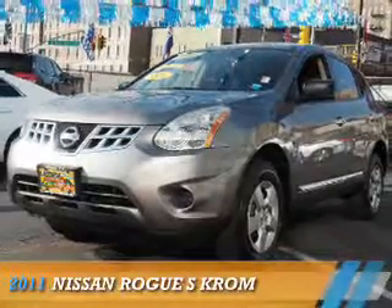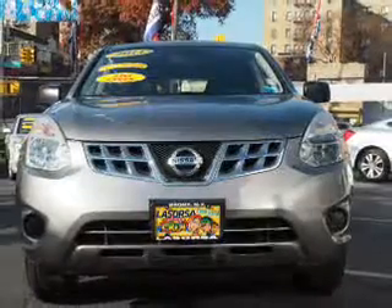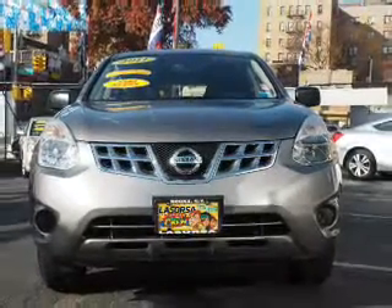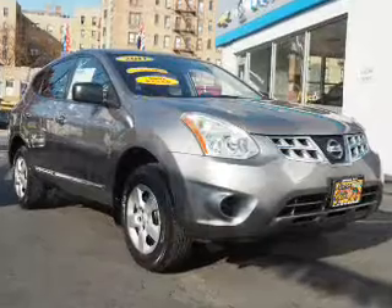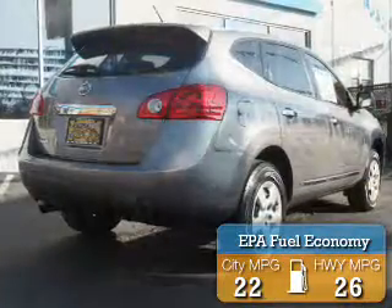Presenting the 2011 Nissan Rogue. It's powered by all-wheel drive, a 2.5-liter four-cylinder engine, and a continuously variable transmission. Great fuel efficiency saves you money by requiring fewer trips to the gas station.